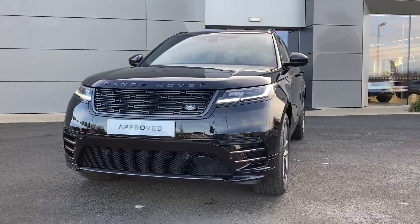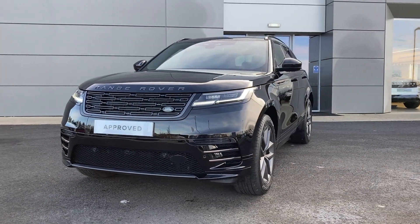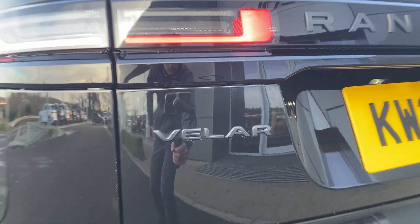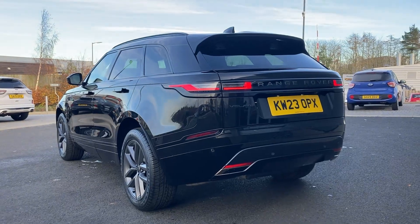Here at Lloyd Landover Kelso we are pleased to present this Range Rover Velar 2.0L D200 Dynamic SE, finished in Santorini black metallic paint with 20-inch satin dark grey alloy wheels.